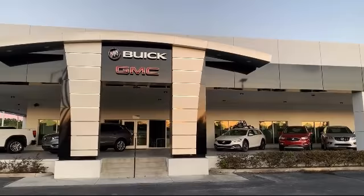Our low-pressure, friendly, and knowledgeable staff is eager to help you drive home in a vehicle that is just right for you. So come see us today.